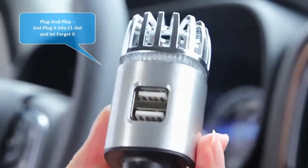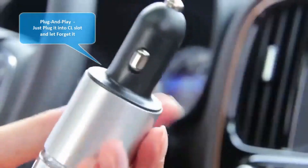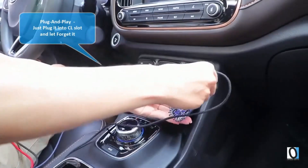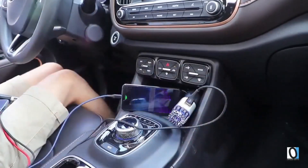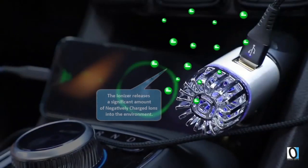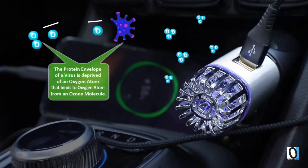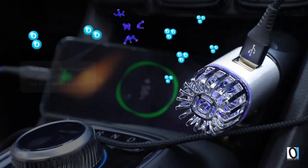This car air purifier not only does what you would expect, but it goes above and beyond to fight unpleasant odors and smoke. Its primary function is to purify the air, but it also has the added bonus of eliminating dust and other harmful particles, making it a great option for promoting healthy lungs. What sets this purifier apart from others is that it produces negative ions, eliminating the need for filter changes or refills.